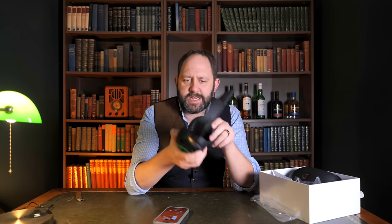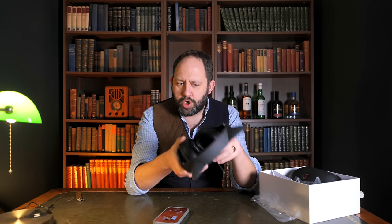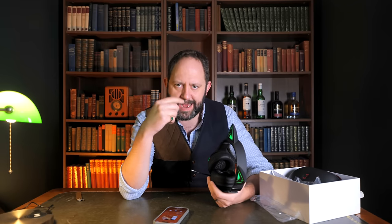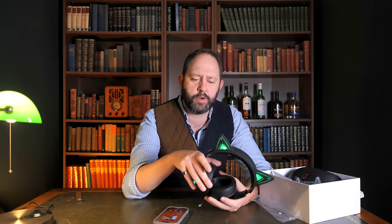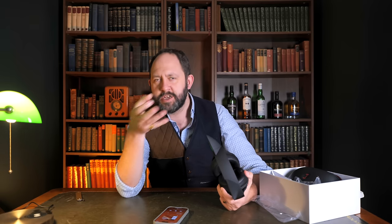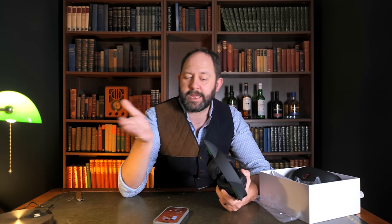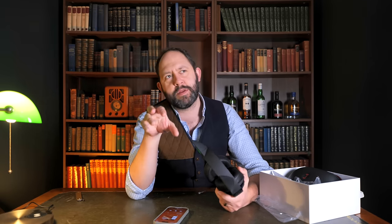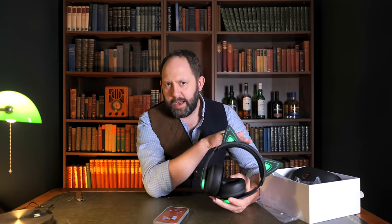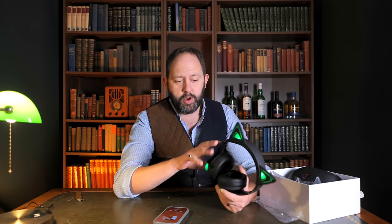I would say the sound is pretty good — it's different to a lot of Edifier headphones I've tried in the past. There are two modes: gaming mode and music mode. In music mode it's got a similar Edifier warmer tone, though it's quite even in clarity. Edifier sometimes have a preference towards the bass side of things, but these seem a little bit more level.